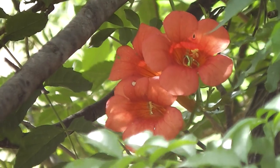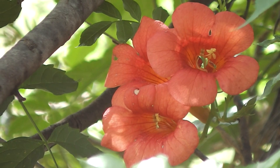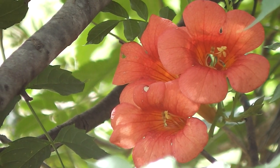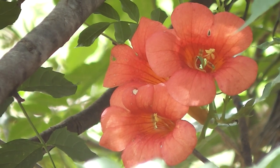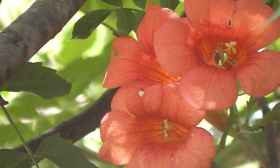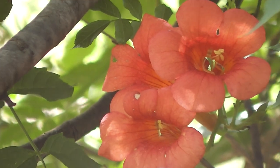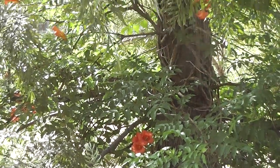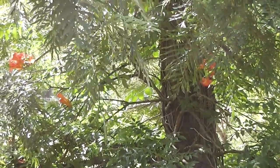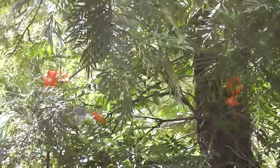Campsis grandiflora — I think they're from China. Very beautiful. They climb right up that tree; that's what I wanted when I planted them there. I did plant them with the intention that they grow up the tree.